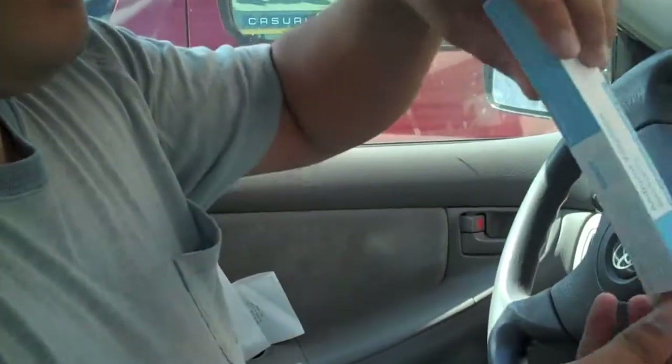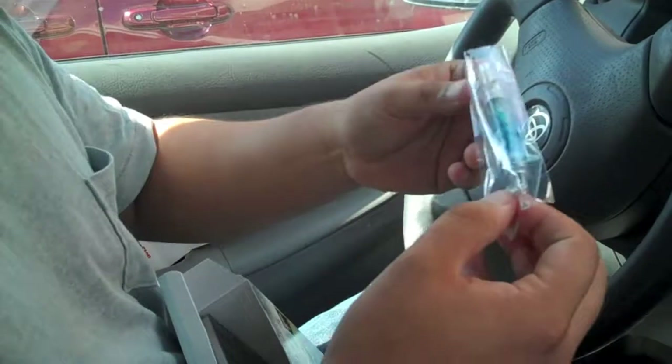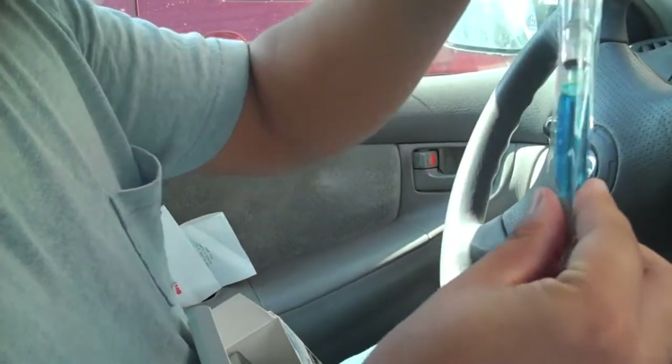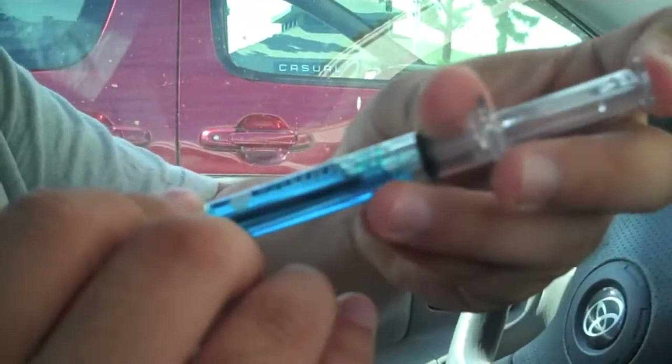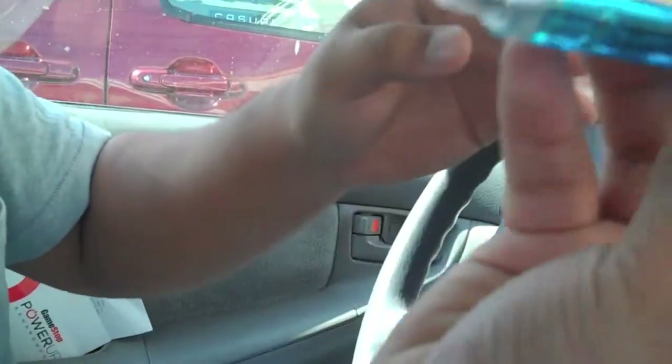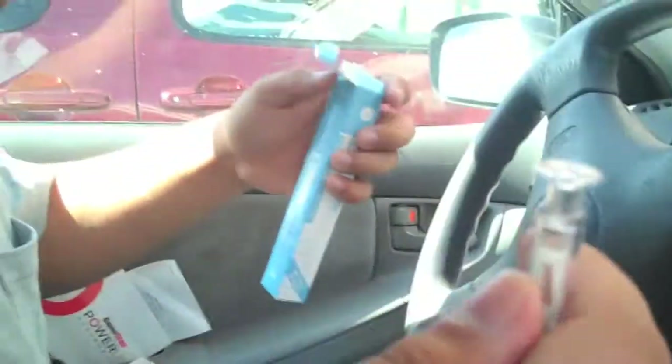I'm gonna have trouble opening this thing — Emily gets it one-handed. It's like a blue pen, you know the liquid that evaporates out? It's a syringe-type pen.